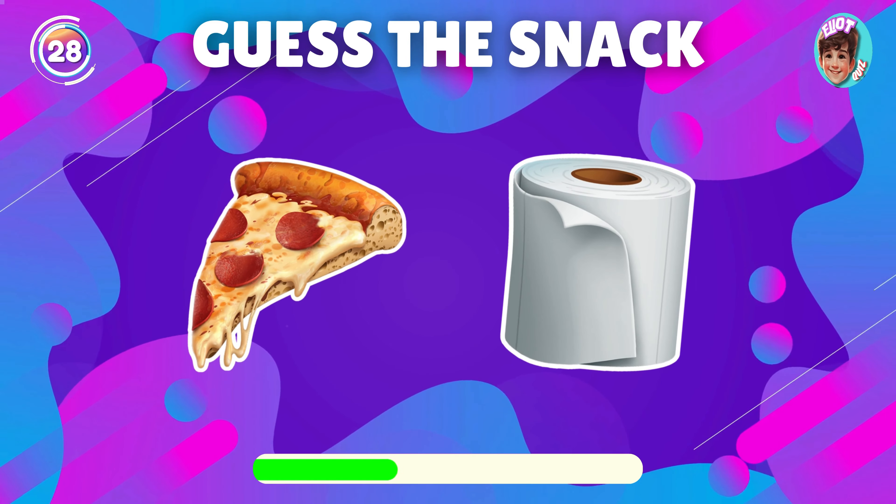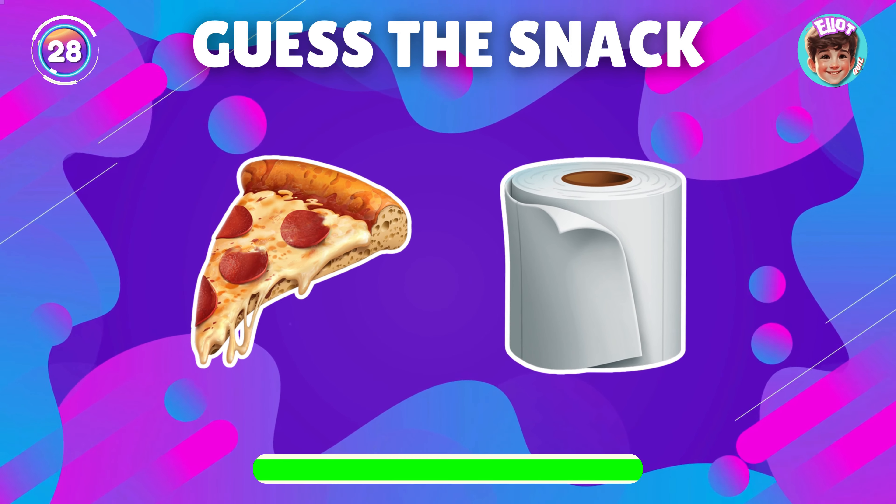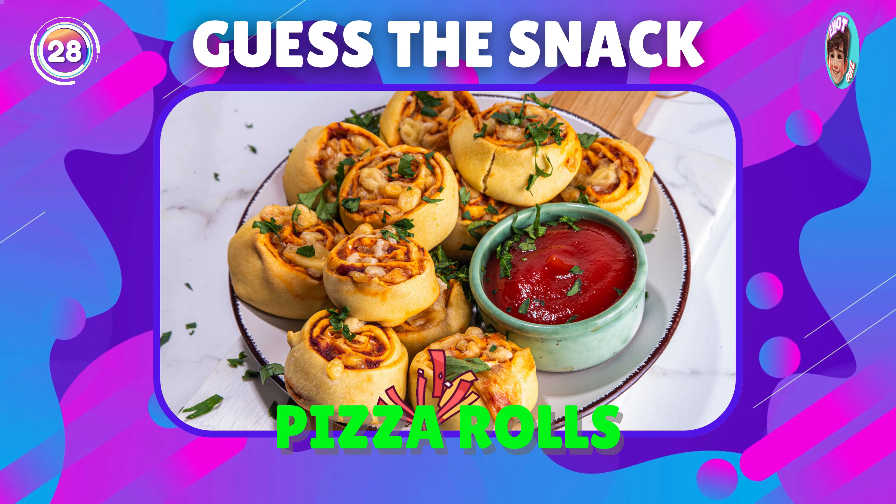Can you name this snack from the emoji? Right, it's Pizza Rolls.